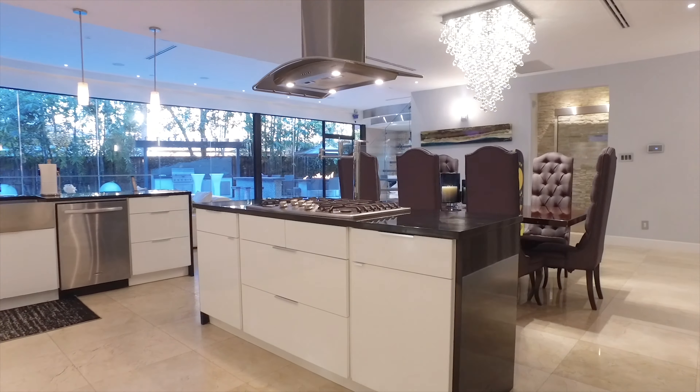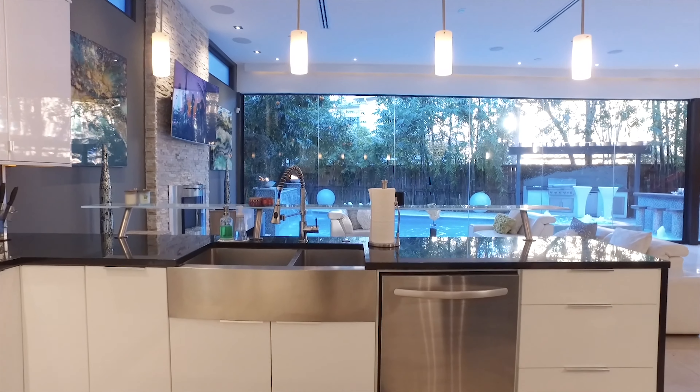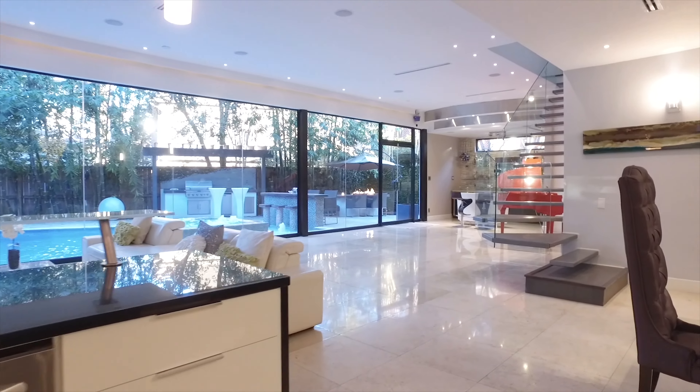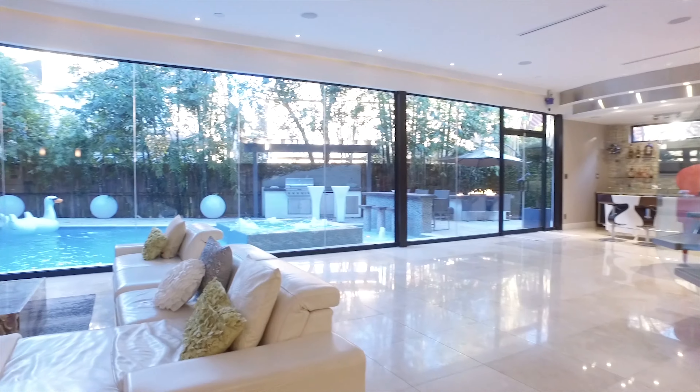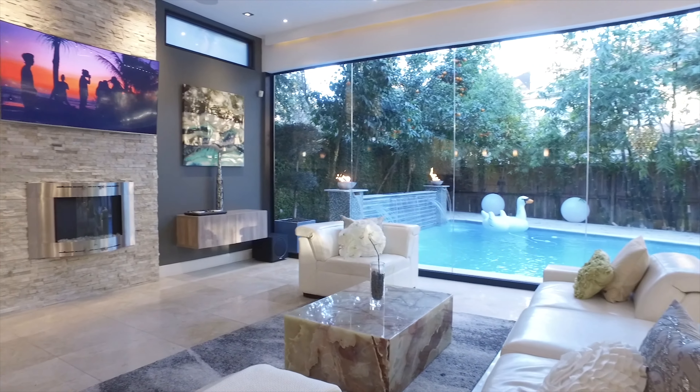Look at this amazing view. With ceramic tile flooring, this could be the home you call yours. With a lot of square footage and a wet bar, entertaining has never been so easy and beautiful.